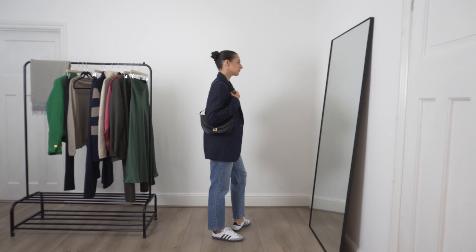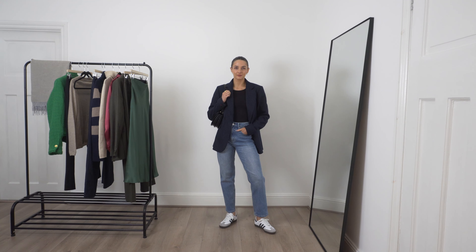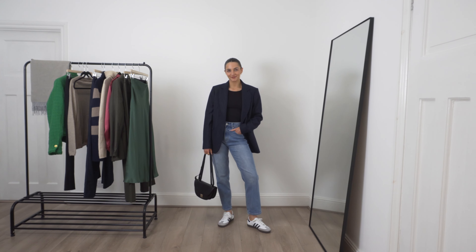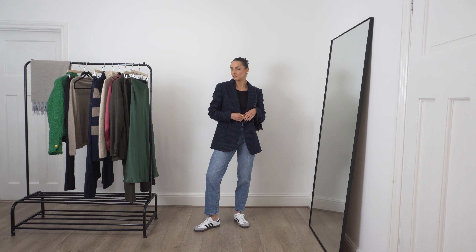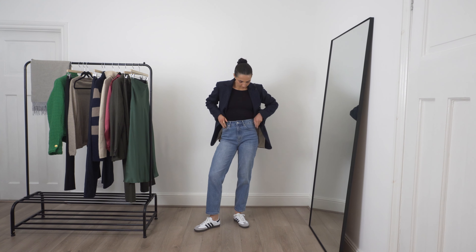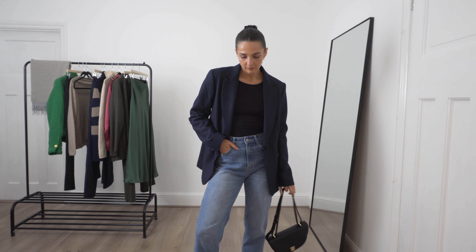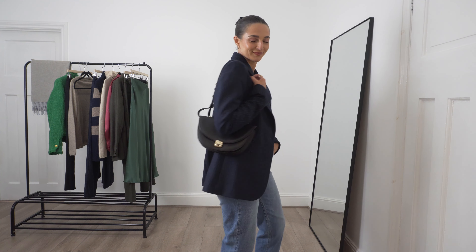Moving on to a similar outfit but in a more navy and black colour palette — this is the pinstripe wool jacket in navy pinstripe. I am obsessed with all of Really Wild's pieces but this one is one of my absolute favourites. This is another classic piece that's going to stand the test of time in your wardrobe and that pinstripe design is so timeless. I styled it again with a pair of jeans to show you that you really can casual down a blazer — it's not only for workwear. I absolutely love throwing on a blazer over a casual outfit to elevate it and add that structure and tailored look.